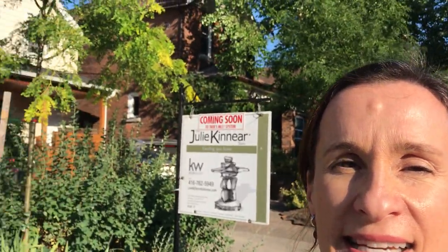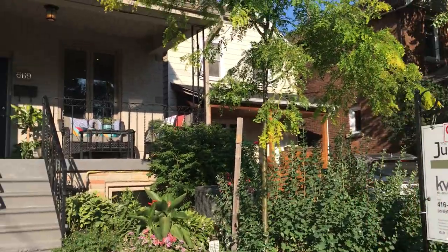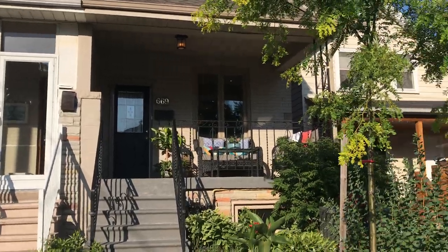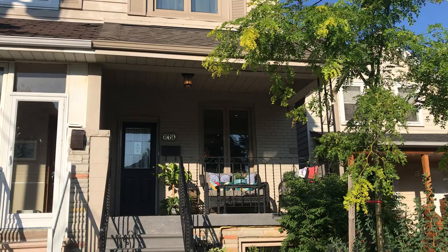Hi there, I'm Holly Chandler of the Julie Kinnear team. I'm standing in front of 669 Beresford Avenue, which is a lovely three-bedroom, two-bath home with a finished basement and family room. It's right in between Bloor West Village and the Junction.